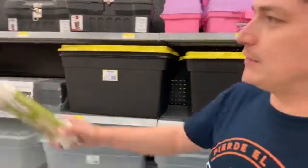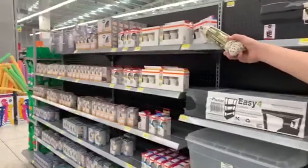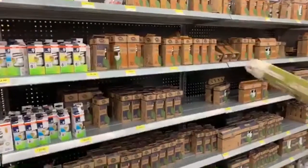What's this? That's right — toolbox. And then what's this? Light bulb. Light bulb. Perfect.